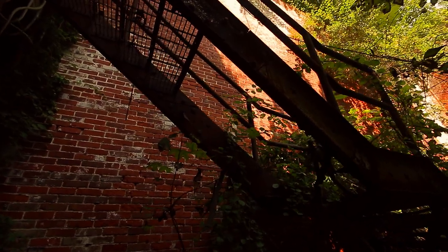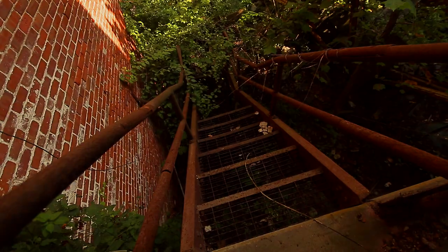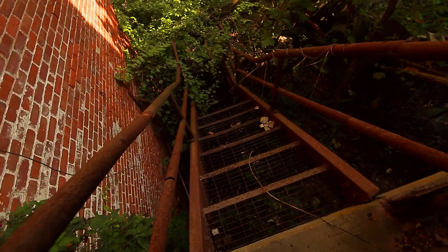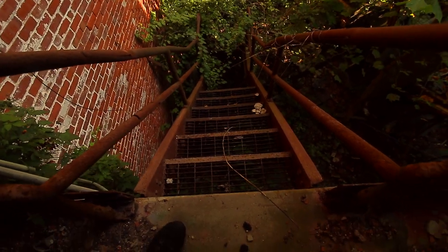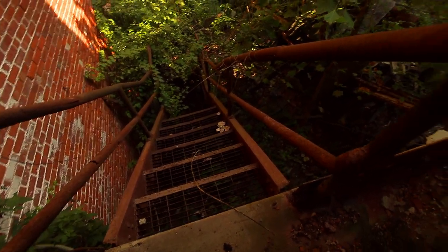Sure, what the hell — let's risk our life to go upstairs. Okay, I couldn't film that because it was a little precarious. Basically I just put my feet on either side because I don't trust those steps, but I got up safely.